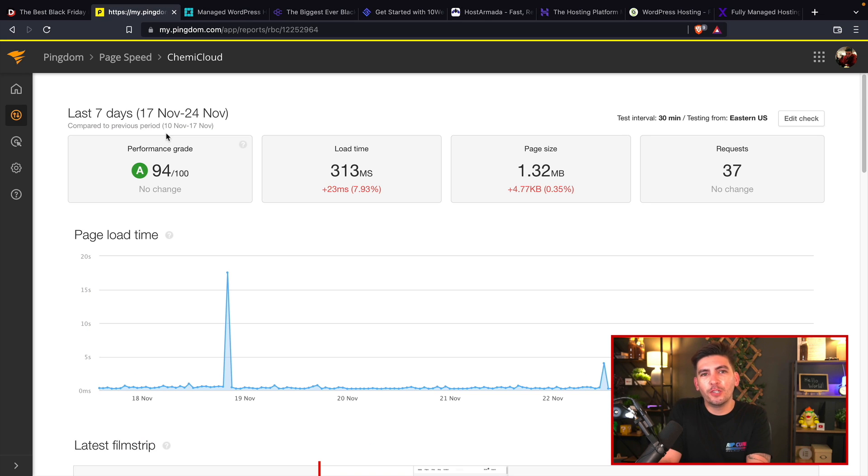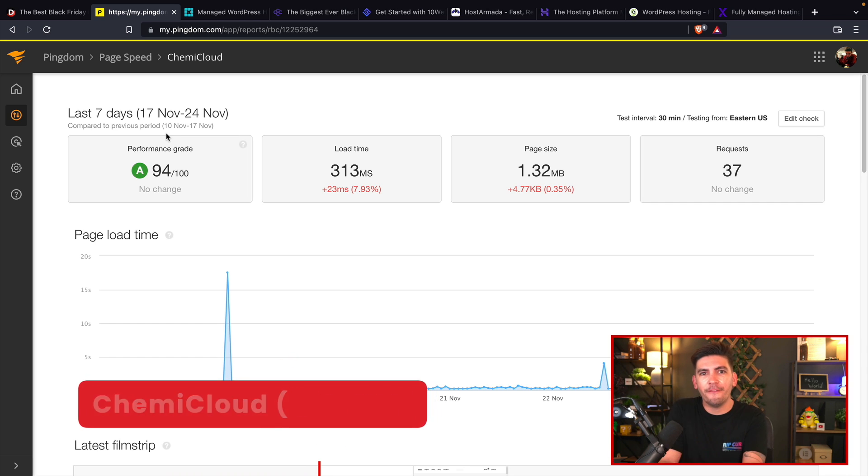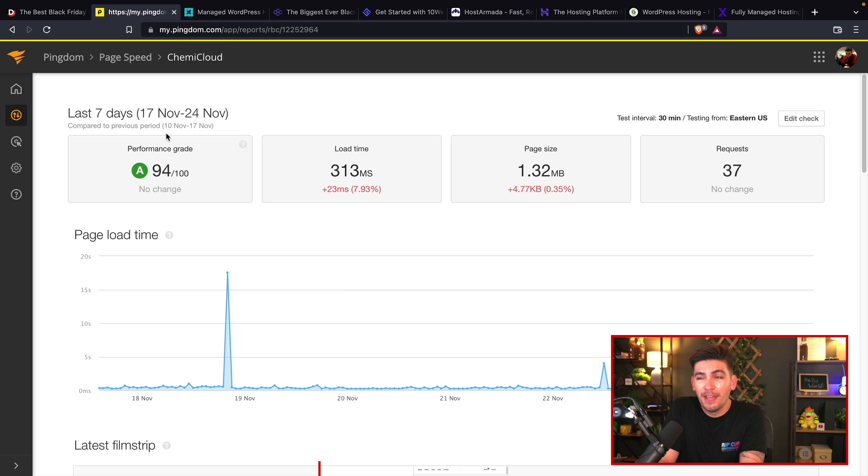The next best web host, believe it or not, is Kemi Cloud. I don't know what these guys had for breakfast, but their websites are loading on average at around 300 ms — that is a third of a second. Keep in mind, we're using the same templates for all of these different web hosts, so they're all actually hosting the same exact Elementor template kits to make it a fair test.